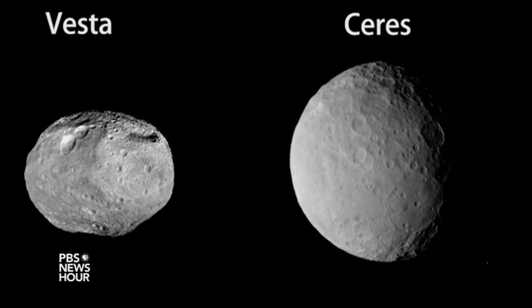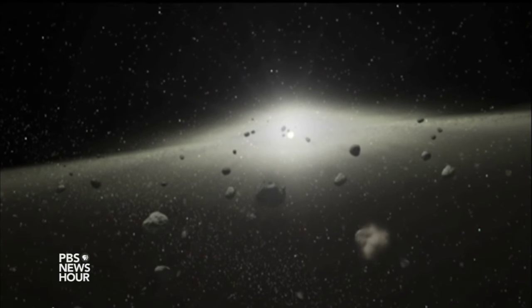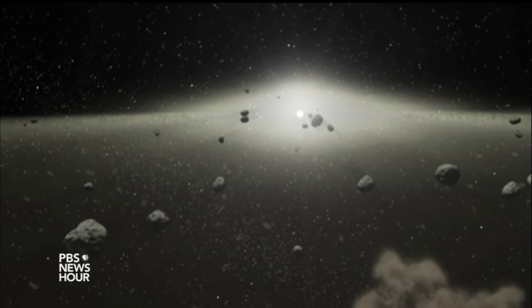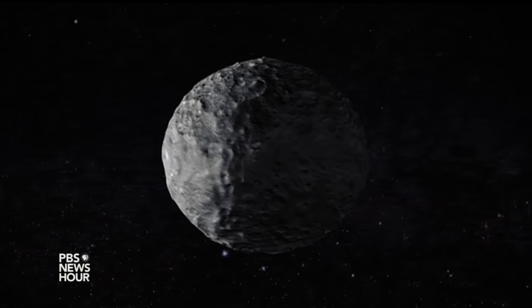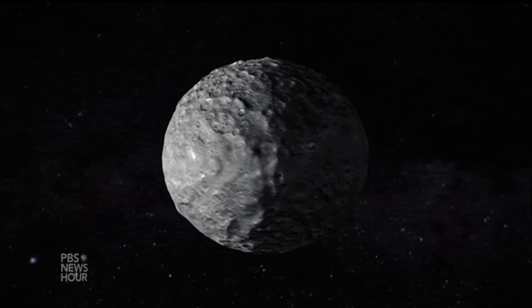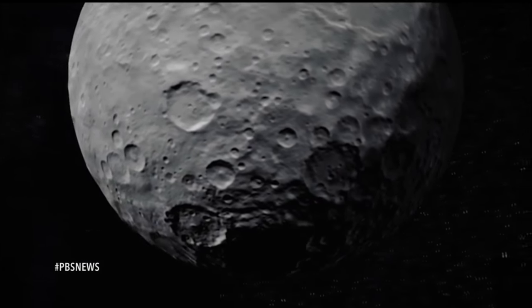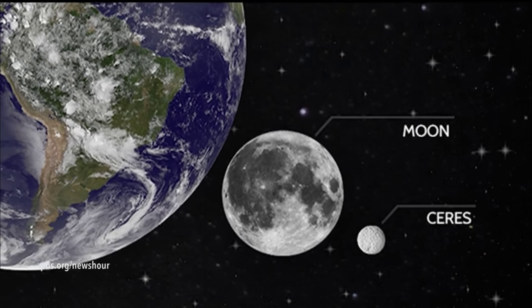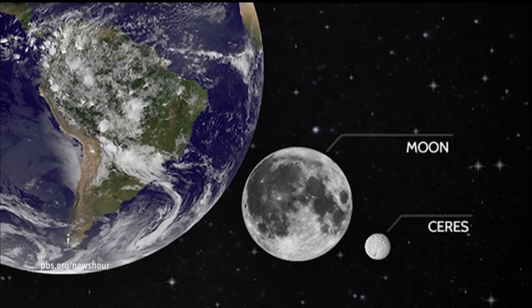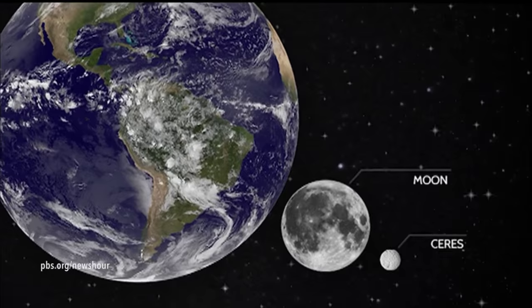Vesta and Ceres are the two most massive objects in the main asteroid belt. There are millions and millions of objects orbiting the sun there between Mars and Jupiter, but Ceres itself contains about a third of the mass of all of those objects. It's the largest object between the sun and Pluto that a spacecraft had not visited prior to Dawn — almost 600 miles across, more than a million square miles, with 38 percent of the area of the continental United States.